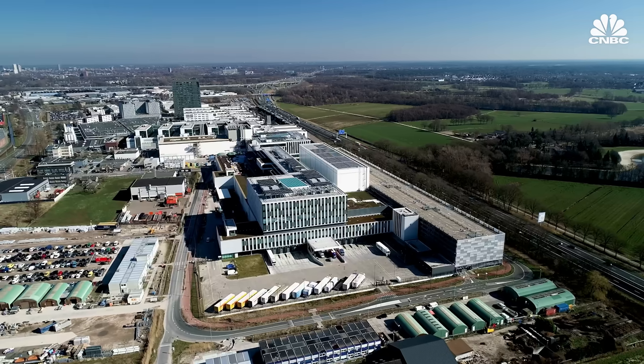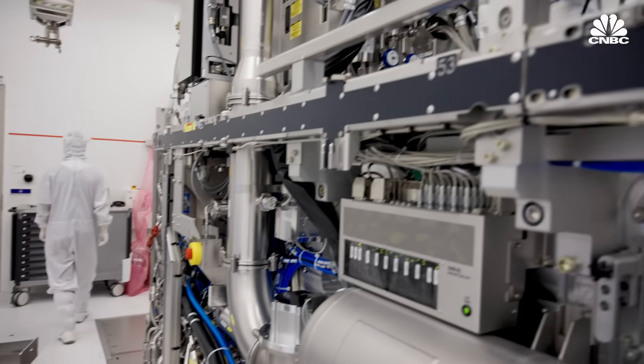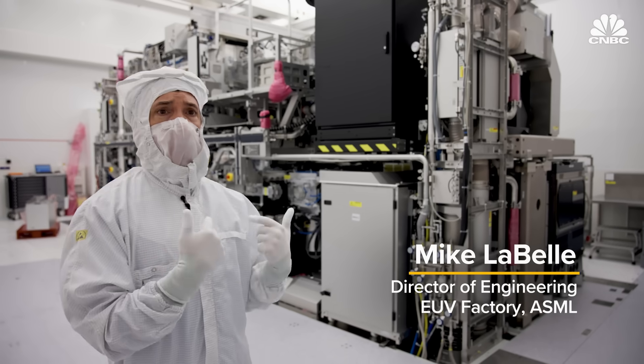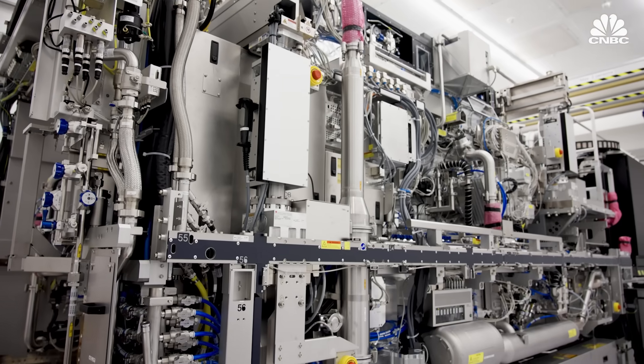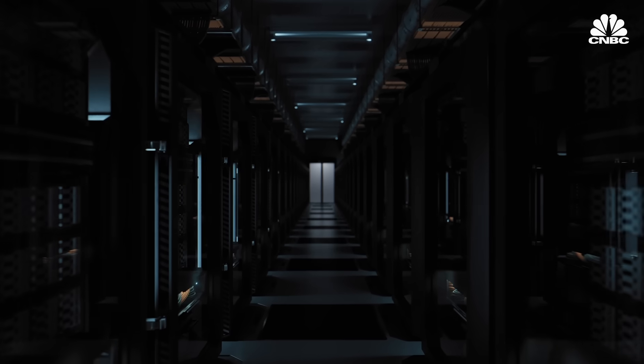At the center of this big factory in the Netherlands, in the midst of a months-long assembly process, there's a revolutionary machine that the whole world has come to rely on. You could see an EUV machine right behind me. The size of a city bus, but working with atomic-level precision, these EUV lithography machines are the most expensive step in making every advanced microchip that powers the modern digital age.